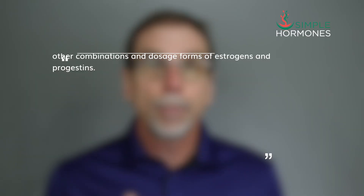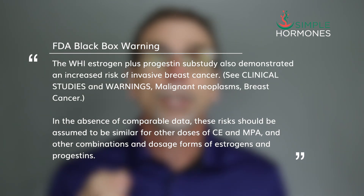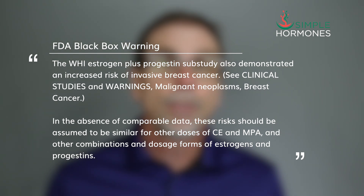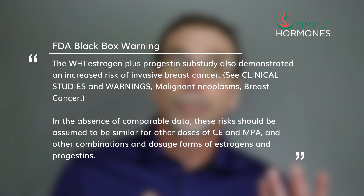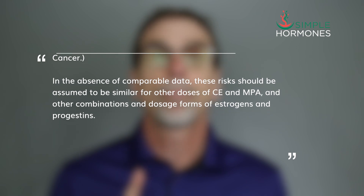The warning explicitly states: the WHI estrogen plus progestin sub-study demonstrated an increased risk of invasive breast cancer. In the absence of comparable data, these risks should be assumed to be similar for other doses of estrogen and medroxyprogesterone and other combinations and dosage forms of estrogens and progestins. So basically, the FDA assumes that all hormone combinations have equal risk for breast cancer and other health problems.